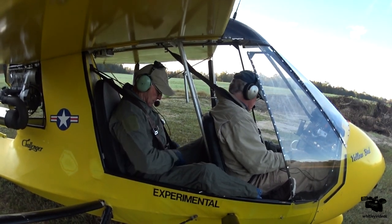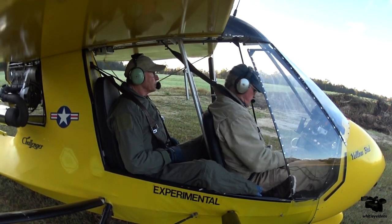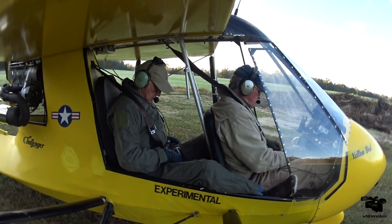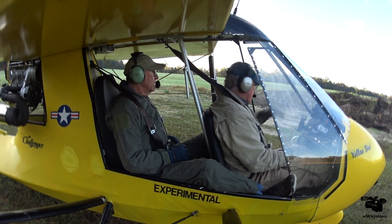All right, you ready for takeoff? Ready for takeoff. Are you going to just follow me through? I'm going to follow you through. Okay. We're just going to give it full throttle, keep it center, and keep the stick back. And then we come up. When we come up a little bit, I'll stick forward just a little bit. And we'll get to our airspeed and climb on out.